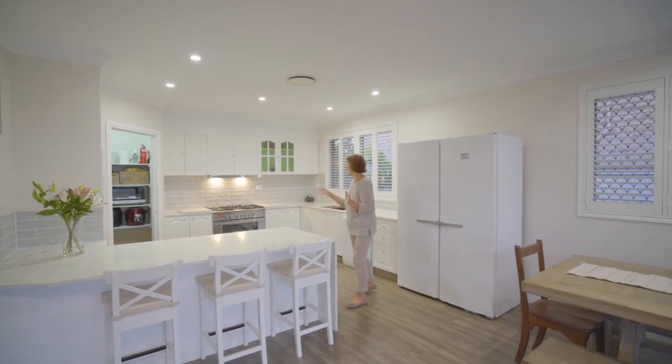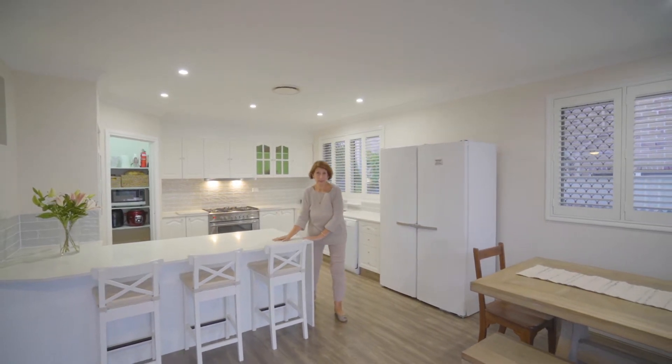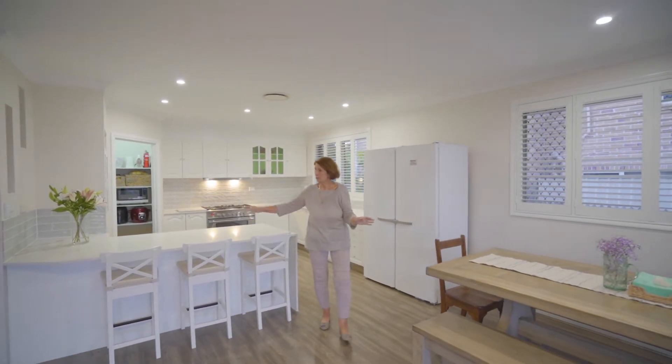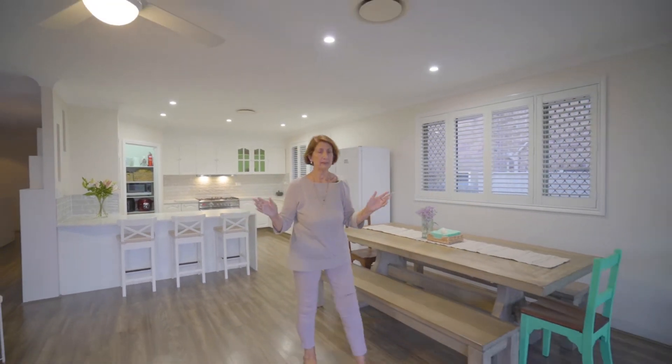As you can see, lovely kitchen with a butler's pantry, gorgeous cooker and beautiful stone bench tops. This home is beautifully laid out, light and airy with plenty of space and plenty of room.